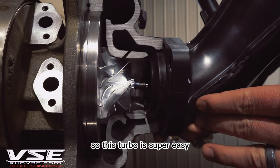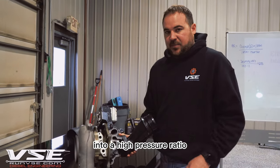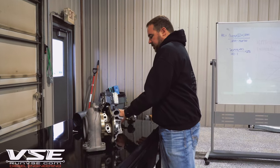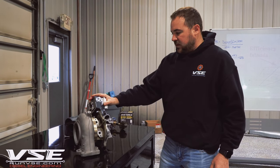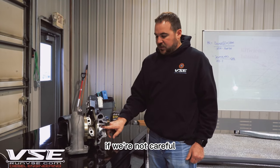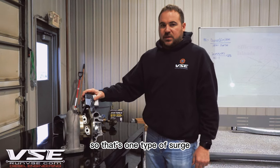This turbo is super easy, even in factory configuration, because of the electronically controlled actuator to get into a high pressure ratio and low compressor flow scenario really quickly. The other thing that impacts the L5P as far as the classic surge scenario goes is tuning. Tuning can easily drive these turbochargers, if we're not careful, into a high pressure ratio and low compressor flow surge area. That's one type of surge.